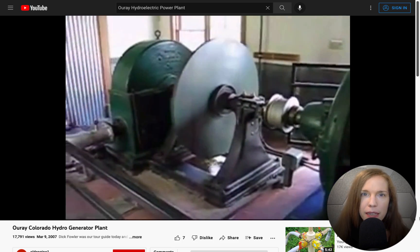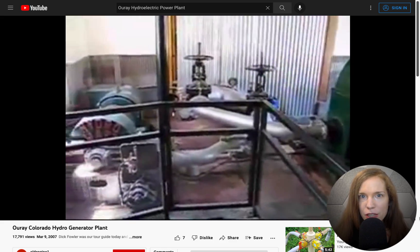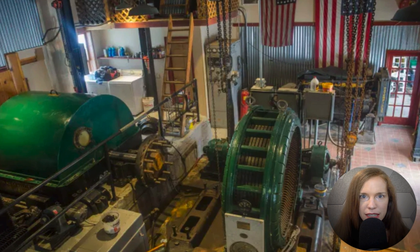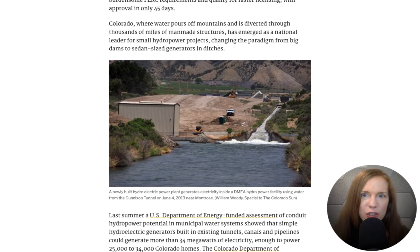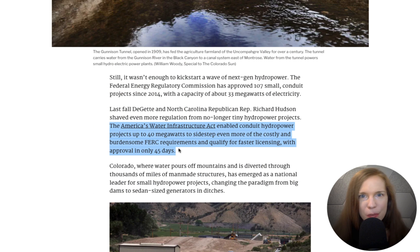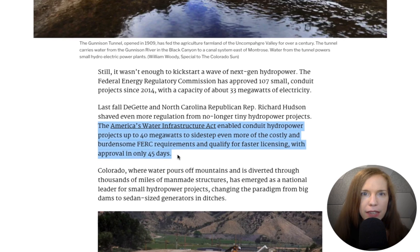The Luray power plant is much smaller than the large hydroelectric dams that have altered rivers, destroyed ecosystems, and brought power to millions, but it is in some respects far more resilient and certainly less damaging to the environment. For this reason, some people see such plants as the future of electricity in water-rich states like Colorado, which is why the federal government is trying to make it easier to build small hydroelectric plants throughout the U.S.